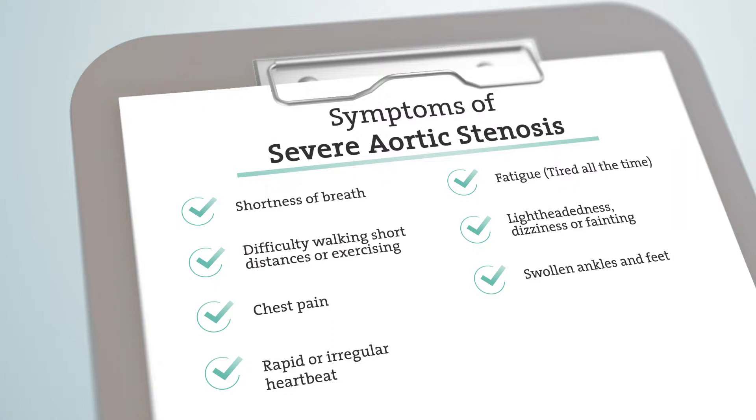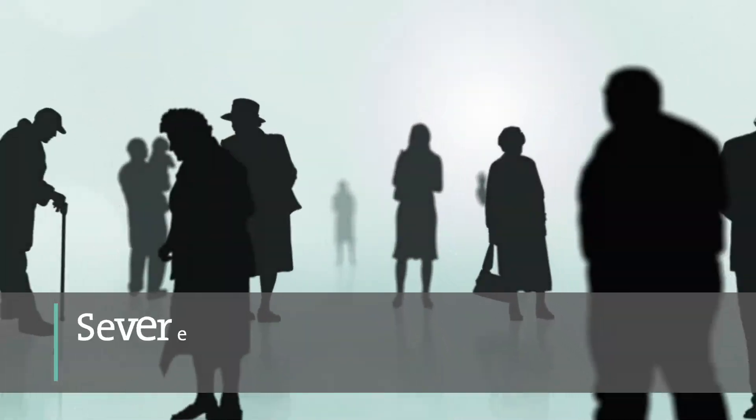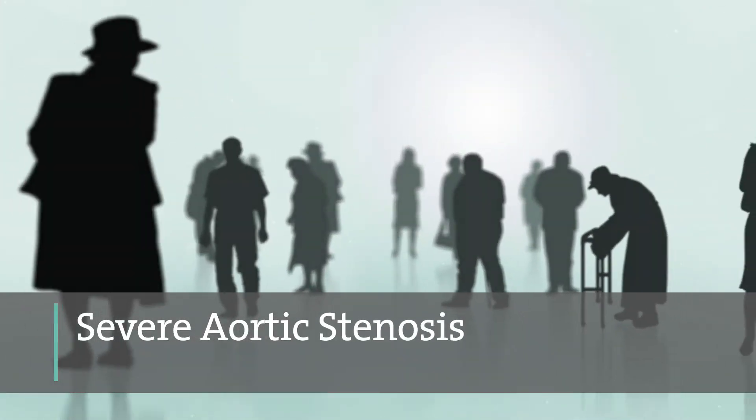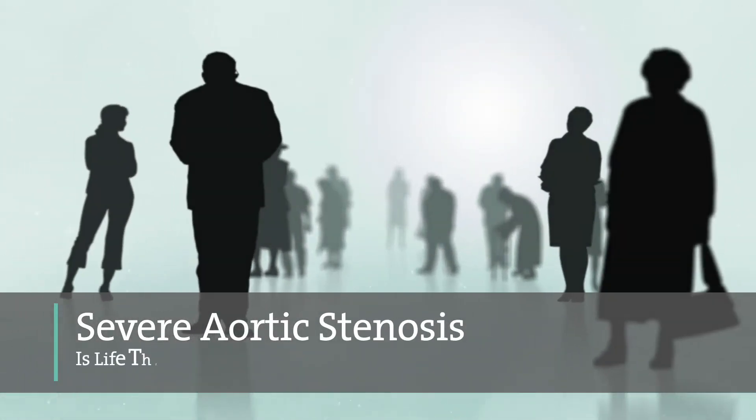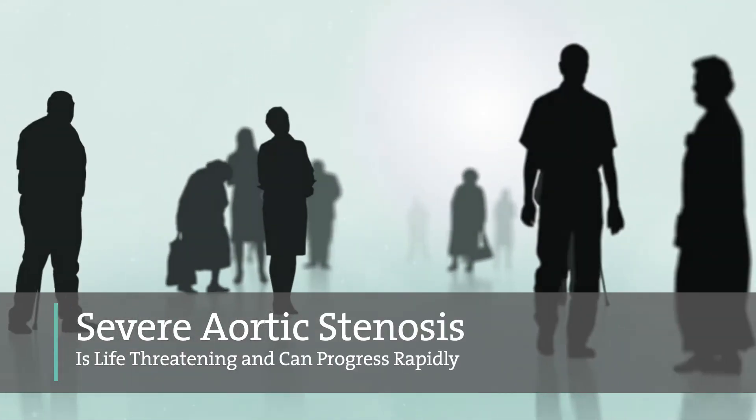Talk to your doctor about diagnosing the cause of your murmur. It's important to know that there may be no outward symptoms of severe aortic stenosis. If you have been diagnosed with severe aortic stenosis and are experiencing symptoms, the disease can be life-threatening and can progress rapidly.